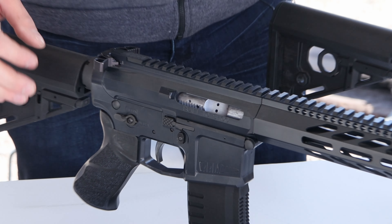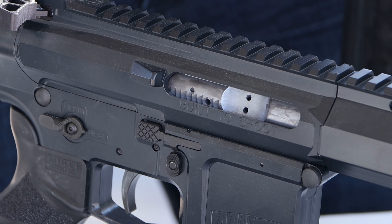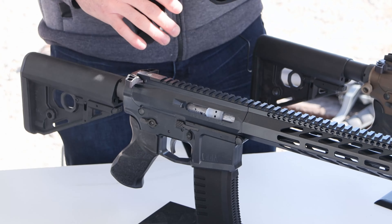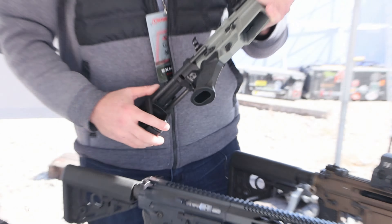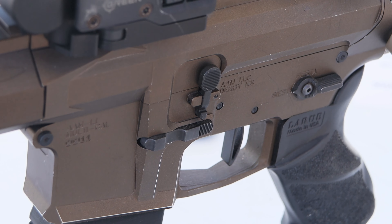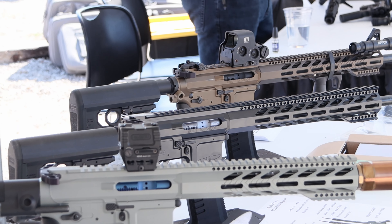Other features are like our bolt carriers. We use a WS-2, which is a dry film lube. It's really slick and it keeps the carbon from building up on the bolts, makes them easy to clean, very reliable. 100% ambidextrous — bolt release, mag release, charging handles.